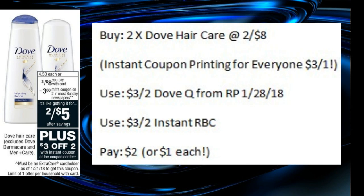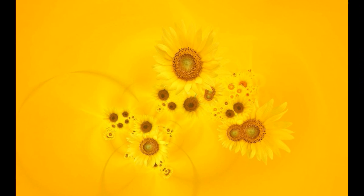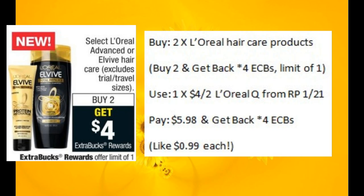Let's talk about a couple of hair care deals. There's supposed to be an instant Redbox coupon printing for everyone starting Sunday for $3 off two Dove hair care products. If you pick up two for $8, use that instant Redbox coupon and pair it with the $3 off two coupon from the Red Plum 1-28, you would only pay $2 for both bottles — that's only a buck each. If you prefer L'Oreal hair care products, they're on sale too. When you buy two, you'll get back four ECBs. Pick up two, use one of the $4 off two coupons from the 1-21 Red Plum, and you'll pay $5.98 and get back four ECBs, making those only $1 each.